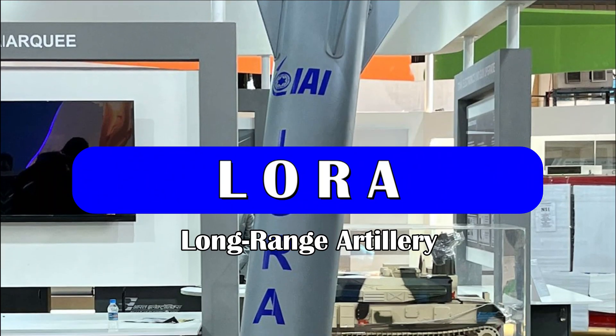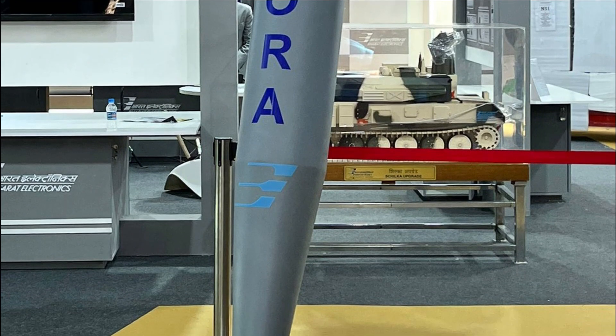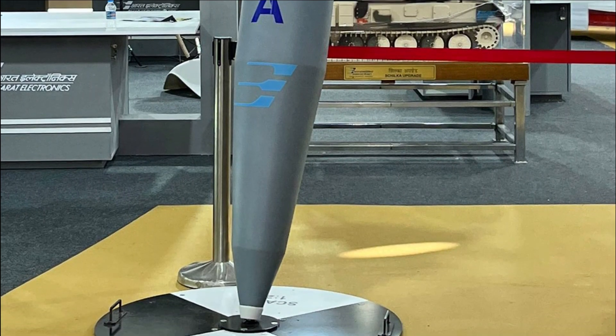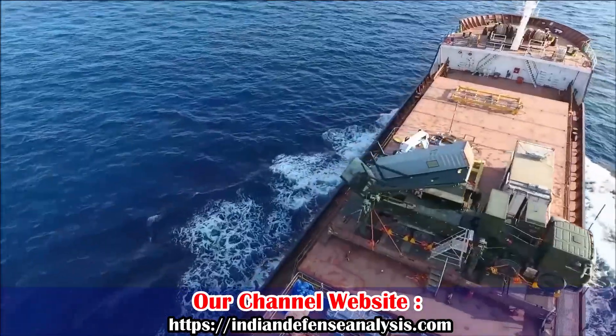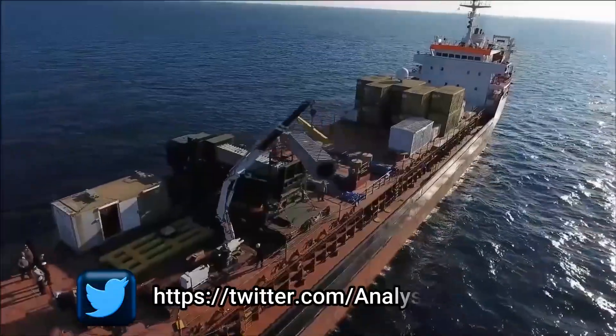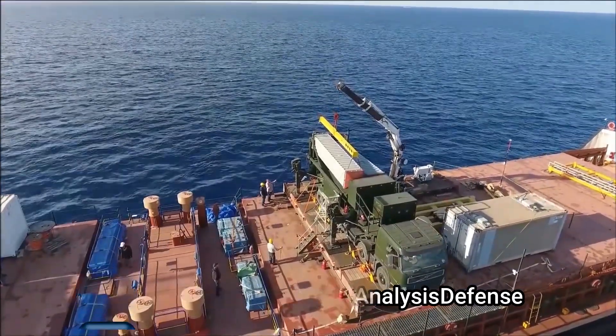The one missile system which was the center of attraction of Aero India Show 2023 was the Lora missile from Israel. It is a short-range quasi-ballistic missile system. The missile follows a ballistic trajectory but performs random or programmed AVC maneuvers similar to the Pralai missile.